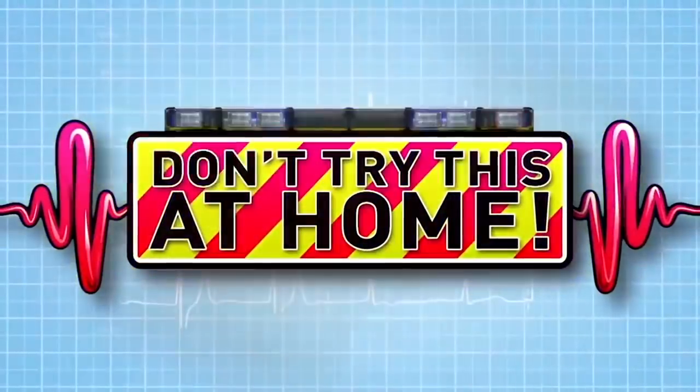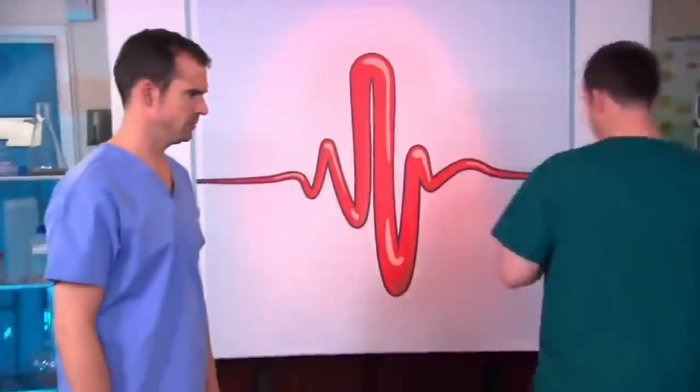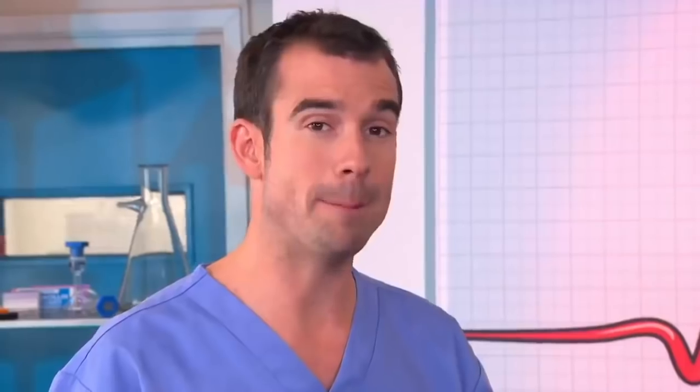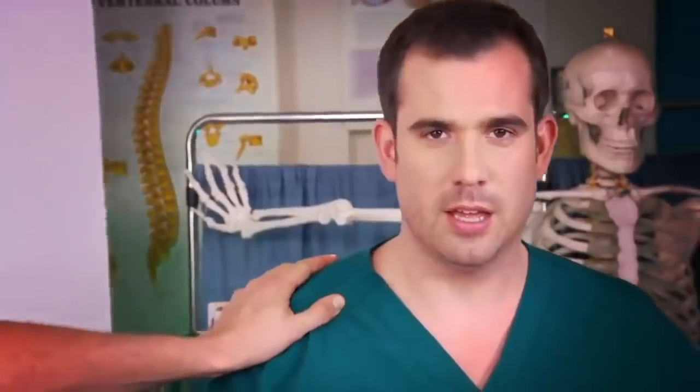And now to our lab, where we put our bodies to the test to show you how your body works — just don't try anything like this at home. Today, it's travel sickness. Hassan's spinning on the spot. Inside his inner ear, he has tubes full of fluid that send information to his brain about balance and movement. When he stops, the fluid keeps moving and this fools his brain into thinking he's still moving. His brain is totally confused. The result? I feel a bit sick.